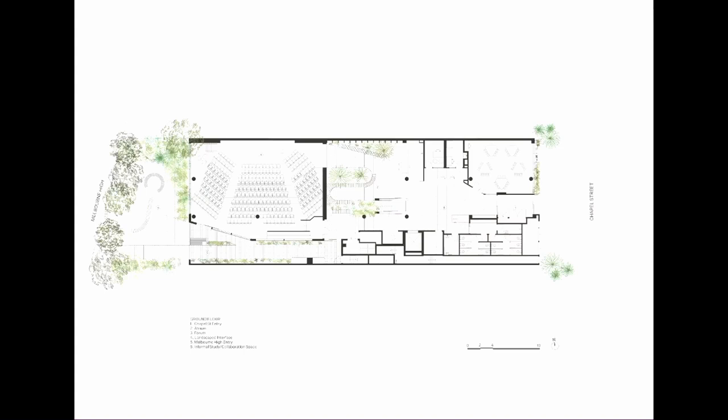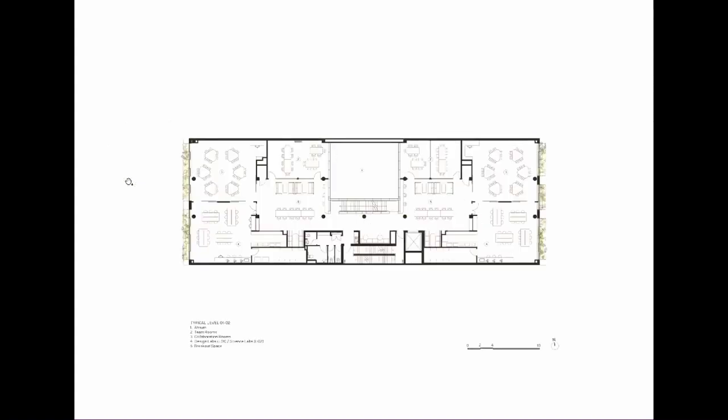We really wanted to make this a more adult, more tertiary environment. On the ground floor, you've got an entry off Chapel Street, the central atrium space, a large 270-seat auditorium space, and then out the back a landscape area, which mediates between the CHEZ site and the Melbourne High site.